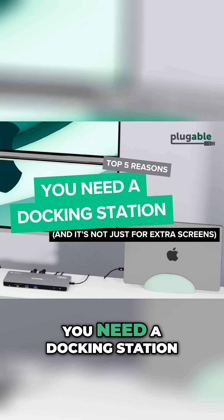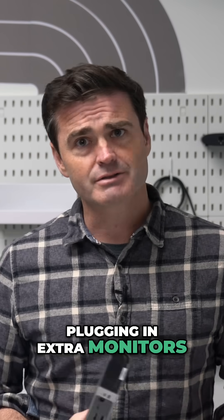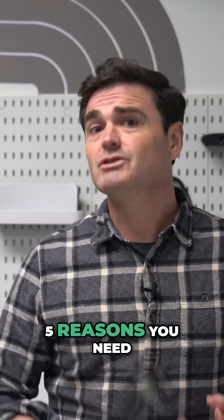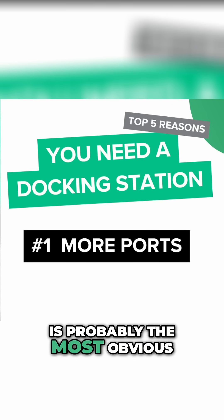We're talking about why you need a docking station, and no, it's not just about plugging in extra monitors — although that is nice. Let's get right to it. Top five reasons you need a docking station, and reason number one is probably the most obvious.